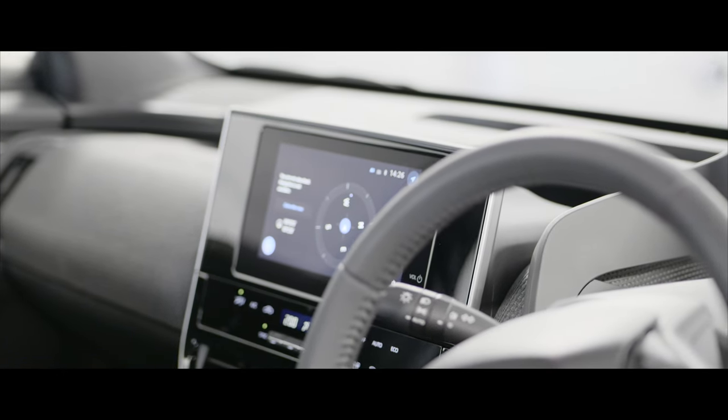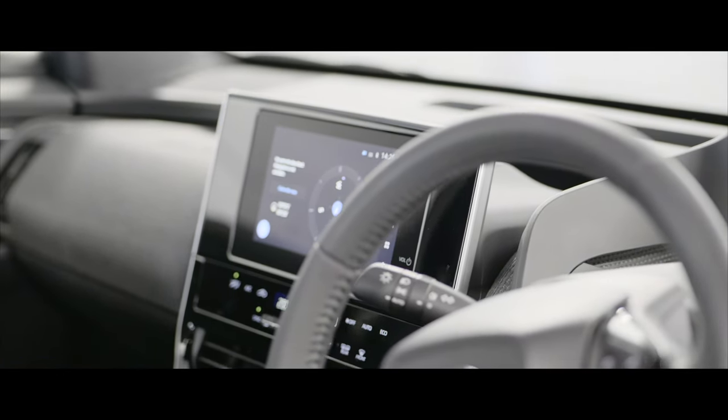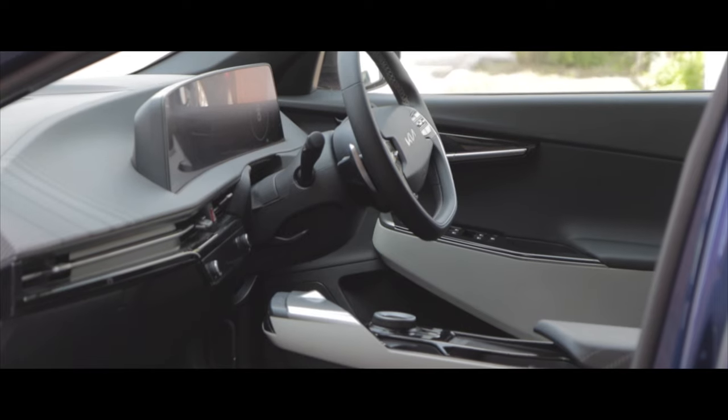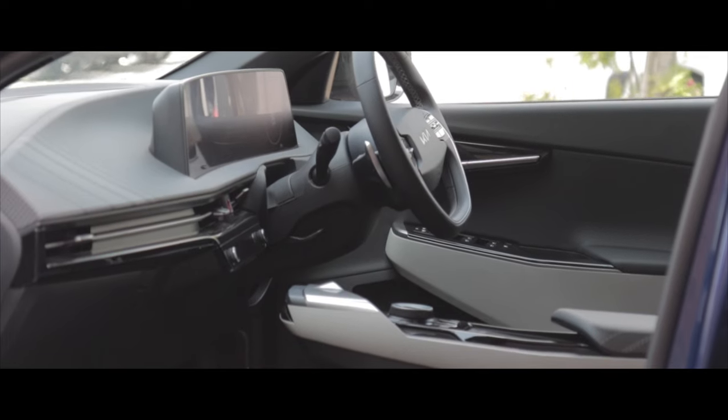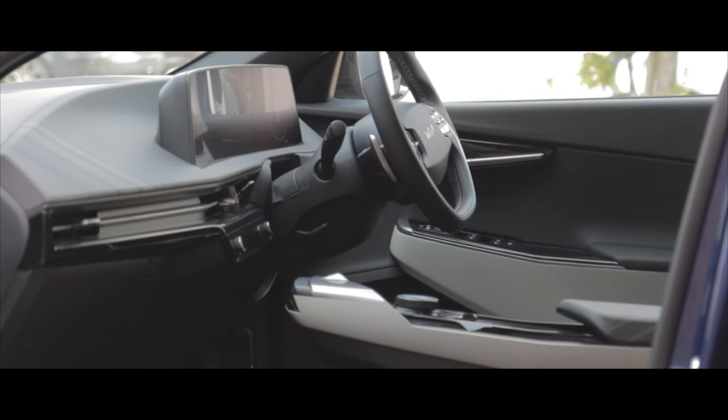On the entry-level Pure trim you get the 8-inch infotainment display, while higher specs get the 12.3-inch. The 8-inch feels quite small, especially comparing it to the Kia's larger, driver-oriented screens. For a long distance drive the Kia would be preferred, but for town driving, practicality and styling the Toyota rates highly.